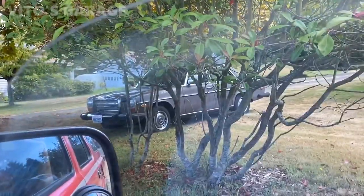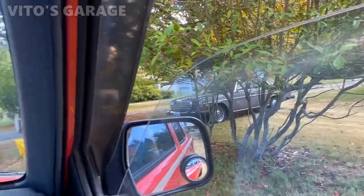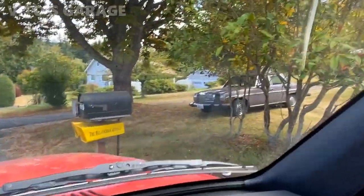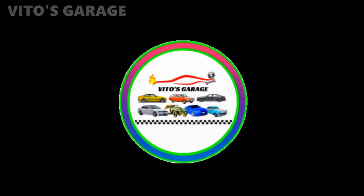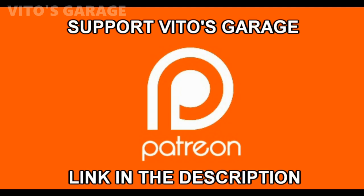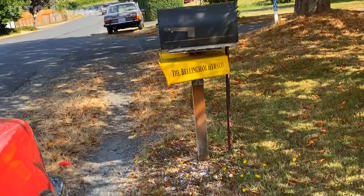We arrived, guys. There's a cutie, I would say. Hopefully I'll take her home tonight. There she is — amazing.